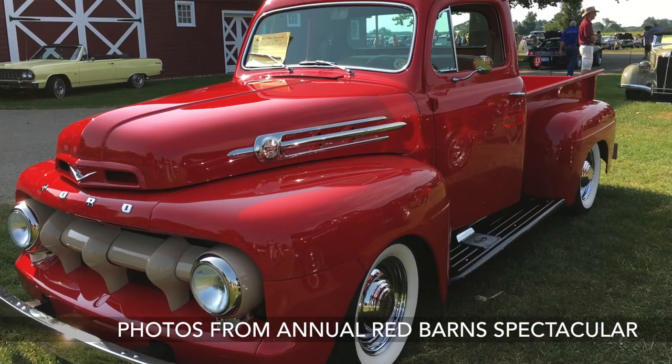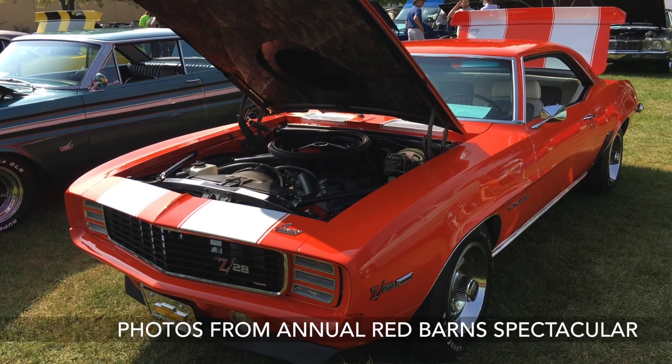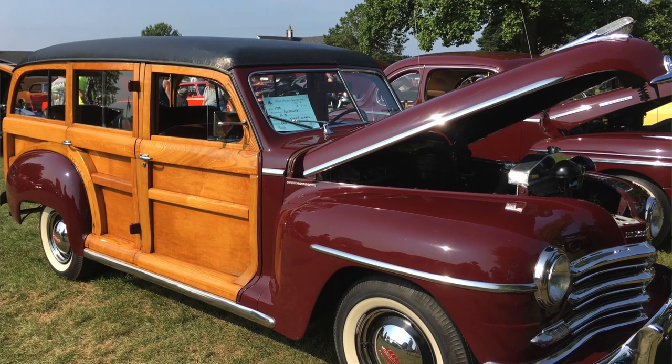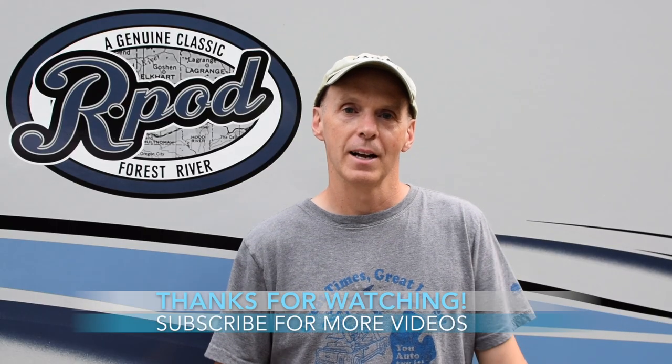Overall we're going to give this campground a good rating. The location is nice — there aren't many state parks between Kalamazoo and Grand Rapids, so it's a great stopping point if you're traveling up from the south toward the UP. It's only 10 miles off Route 131. And it's 30 minutes from the Gilmore Car Museum, which has a lot of nice classic cars and is really worth a visit for an afternoon.